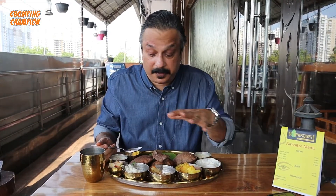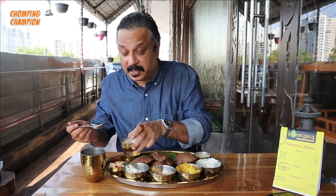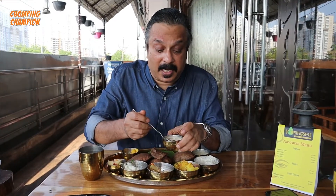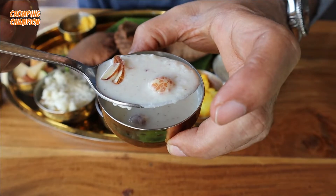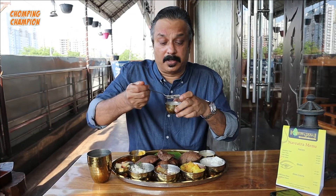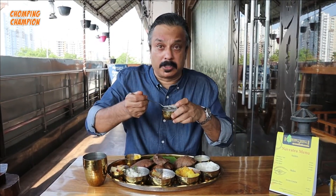I will continue eating and finish this thali - there's plenty of food here. But before that I want to taste this kheer for you. This is makhane ki kheer - just see the texture, again plenty of dry fruits, you can see the makhana. The texture is quite nice. Let me taste the kheer. Oh, this is nice.